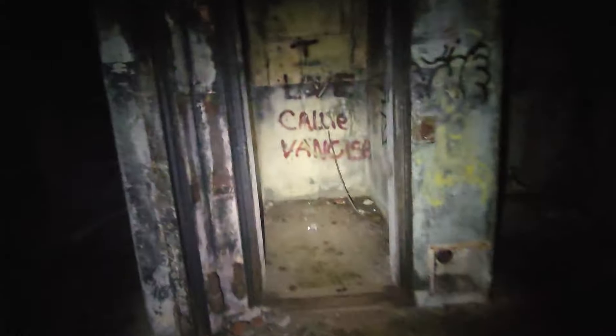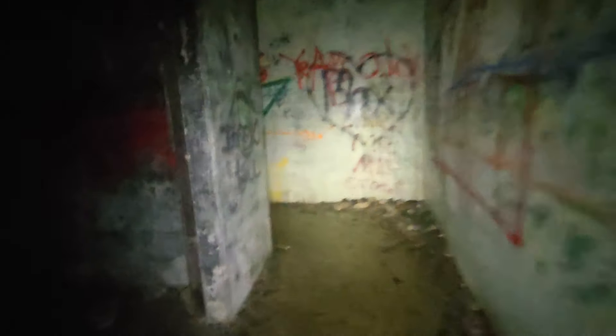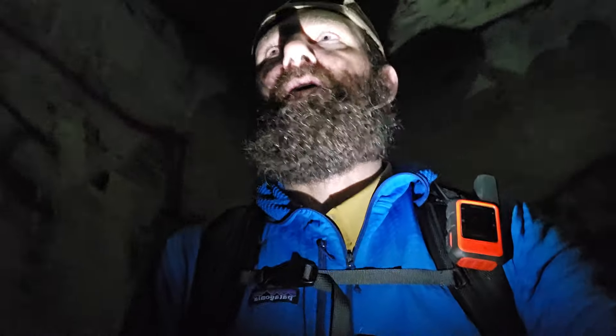This would be a cool spot for a rave — some sort of party. Yeah, I'm getting out of here. Definitely getting out of here. Cool. If you like this video, give it a thumbs up. Follow my channel for more cool exploration and hiking videos. Farmer Joe Parker out. Peace.